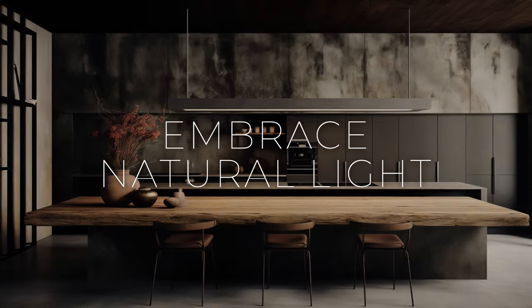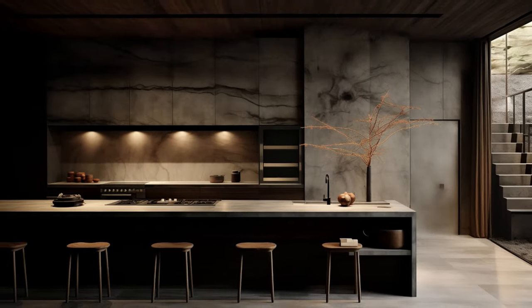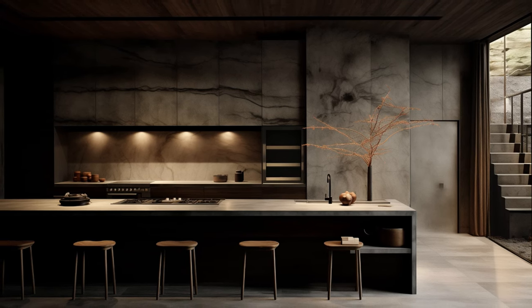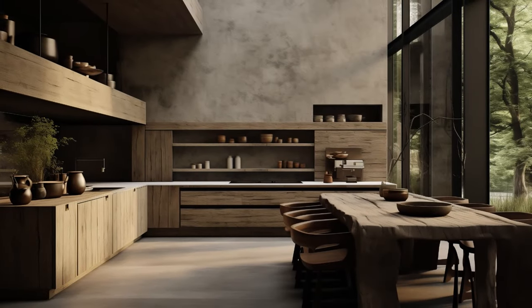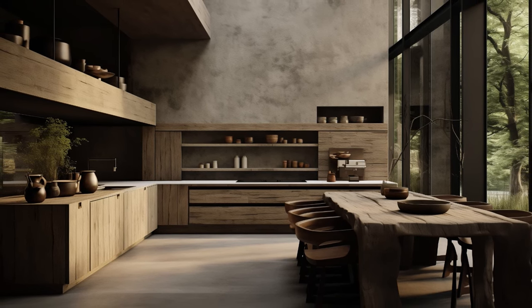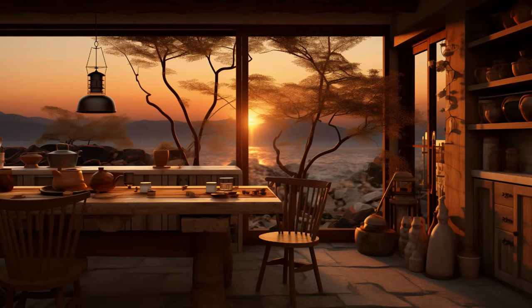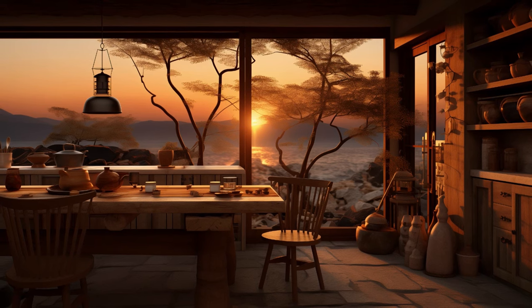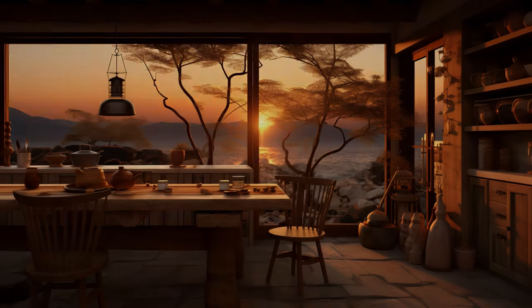Natural light enhances the wabi-sabi aesthetic. Its gentle illumination infuses the space with a serene warmth that harmonizes beautifully with the design ethos. To fully embrace this element, consider maximizing the number of windows or integrating skylights, allowing the kitchen to bask in an abundance of daylight.